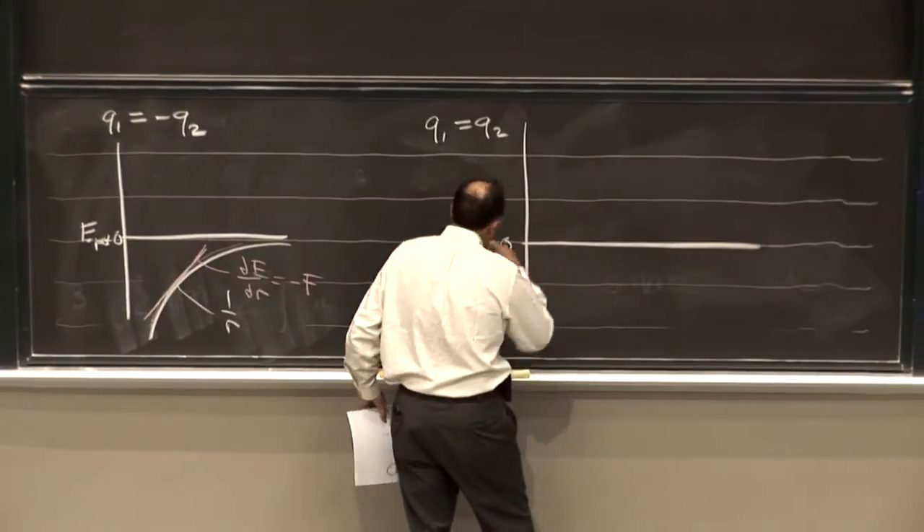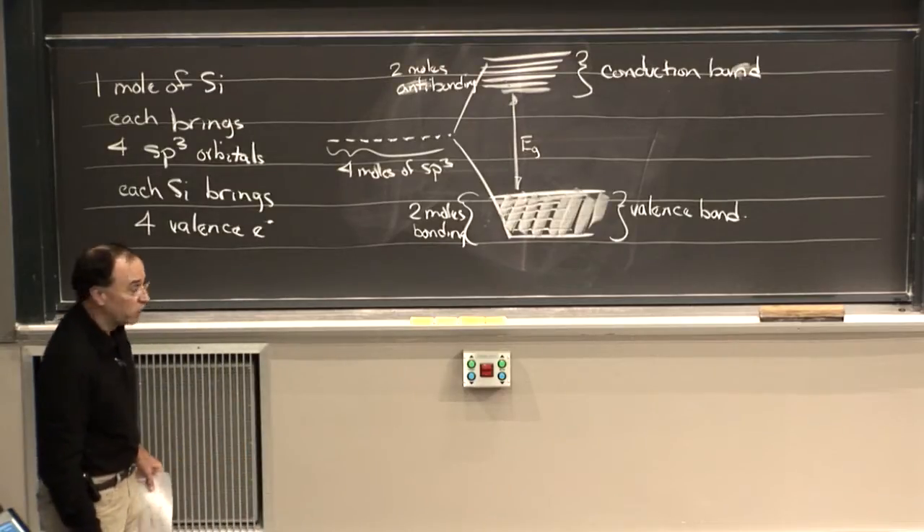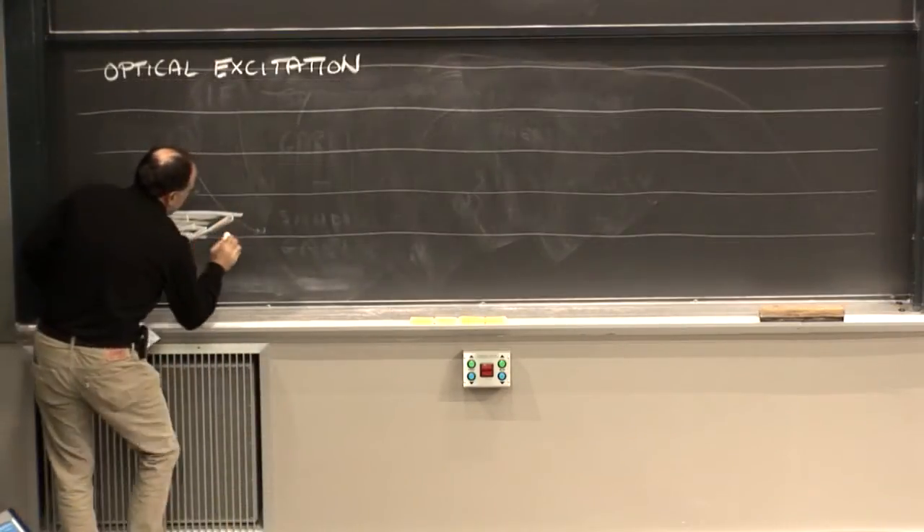Our goals for 3091X are very simple. We want you at the end of this course to know all the same, exactly the same chemical principles you would in any university chemistry course, except that you've learned them from the point of view of the solid state.